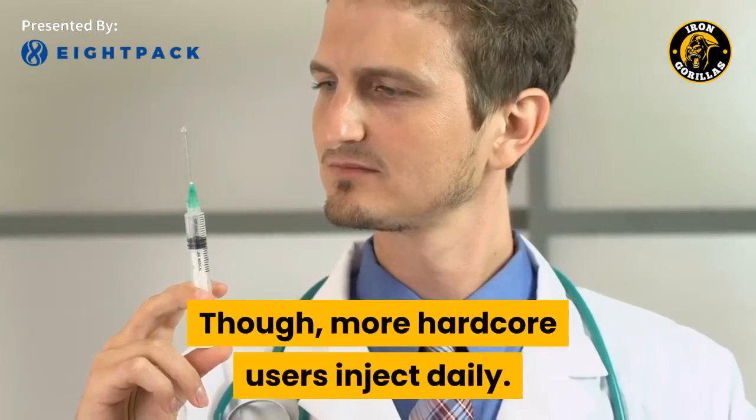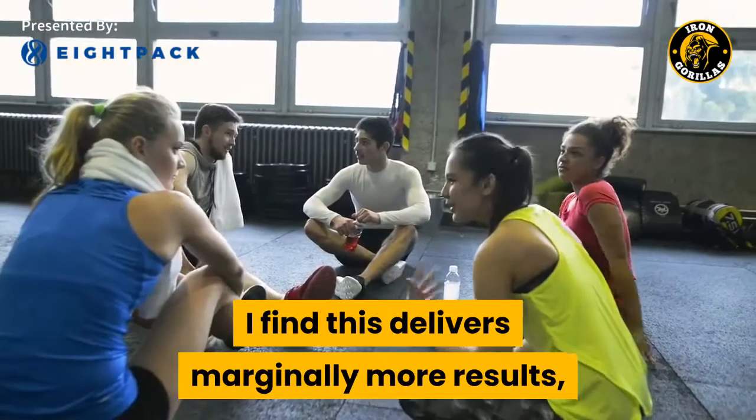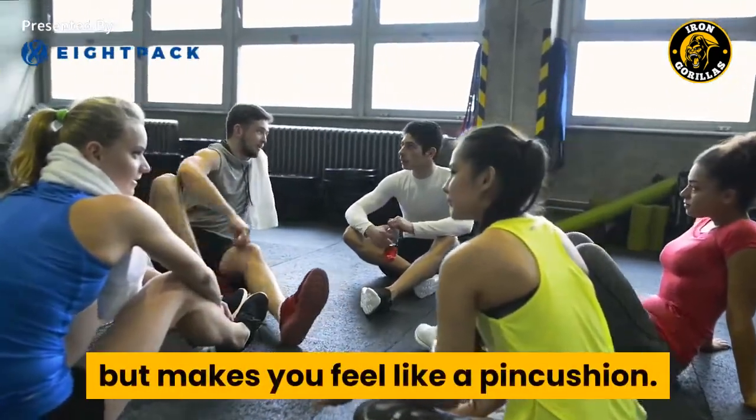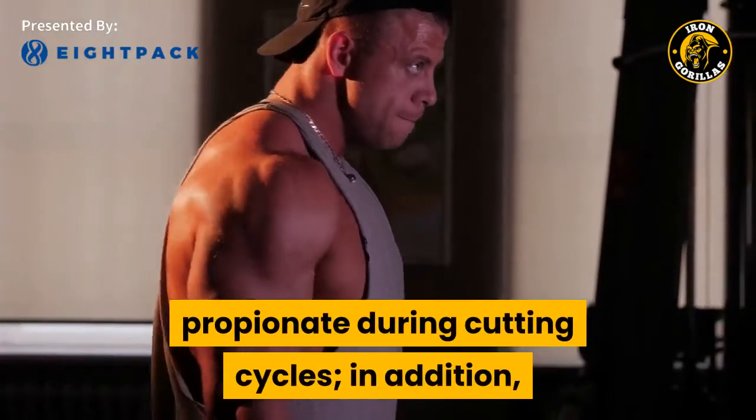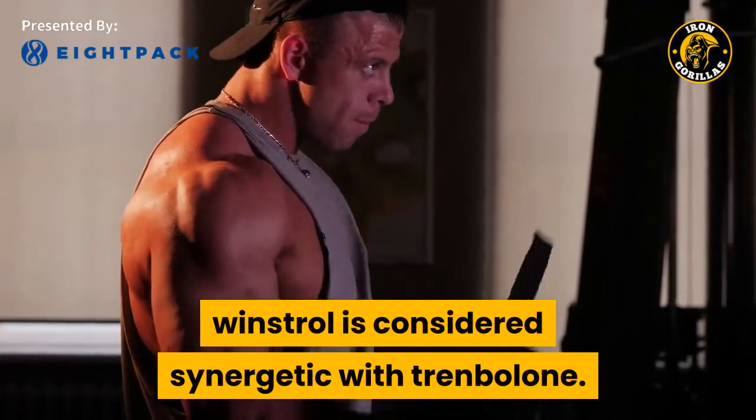More hardcore users inject daily. I find this delivers marginally more results, but makes you feel like a pincushion. Tren acetate is often stacked with testosterone propionate during cutting cycles. In addition, Winstrol is considered synergistic with Trenbolone.